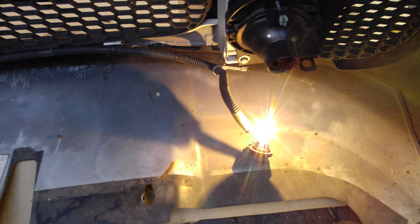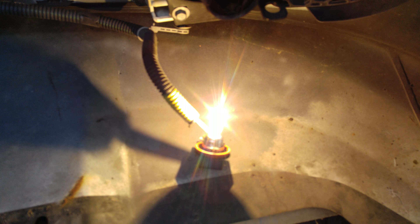This is the stock fog light here. This is an aftermarket.